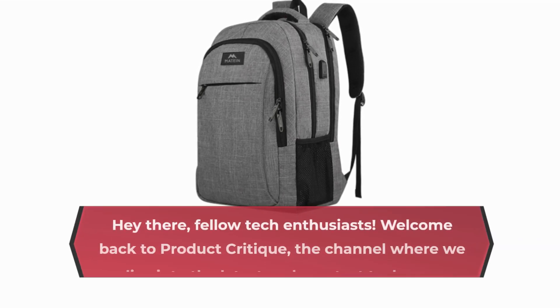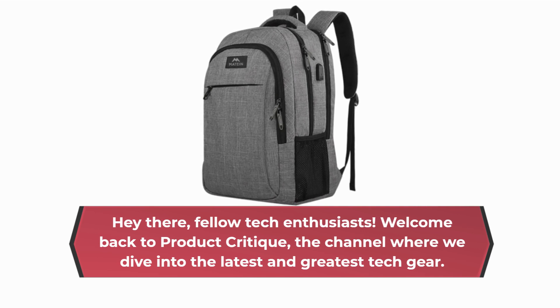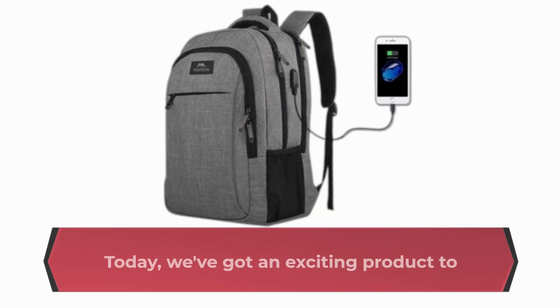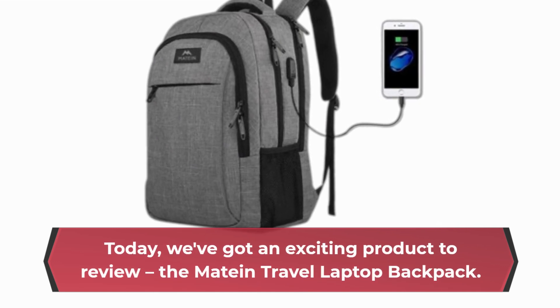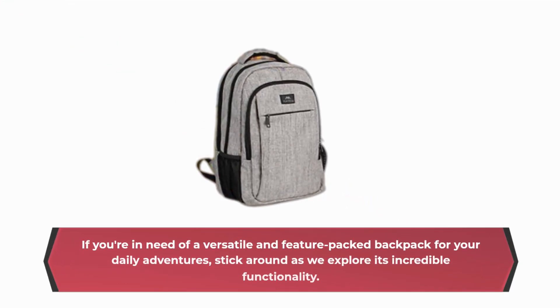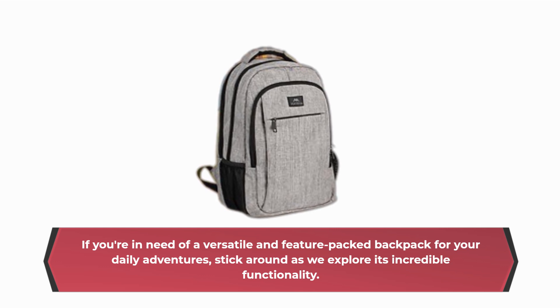Hey there, fellow tech enthusiasts! Welcome back to Product Critique, the channel where we dive into the latest and greatest tech gear. Today, we've got an exciting product to review: the Mateen Travel Laptop Backpack. If you're in need of a versatile and feature-packed backpack for your daily adventures, stick around as we explore its incredible functionality.